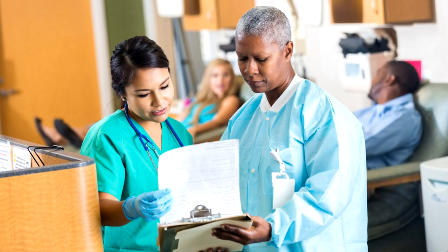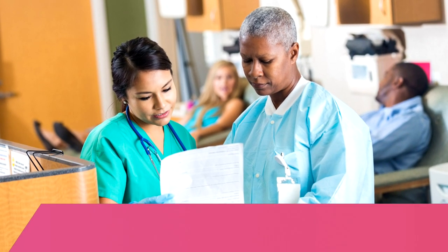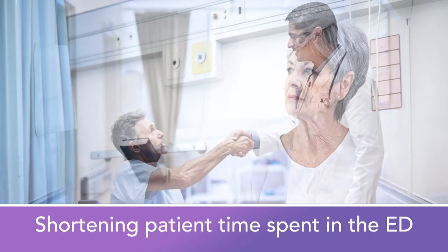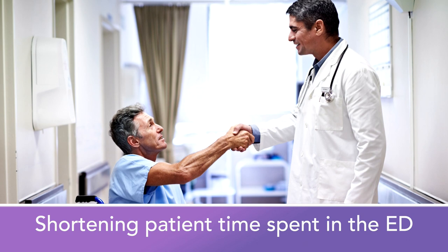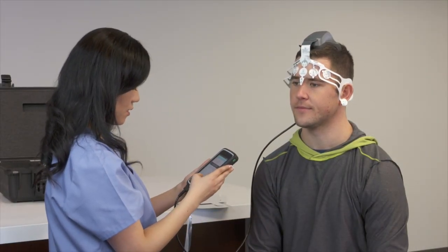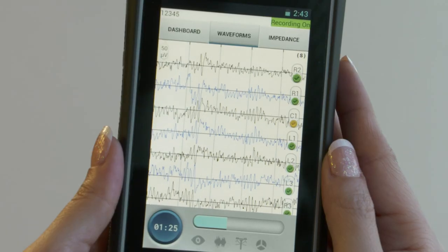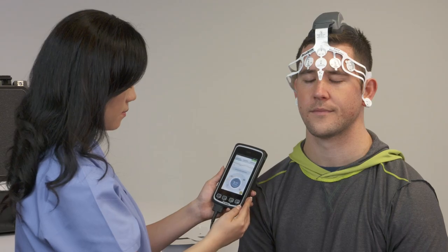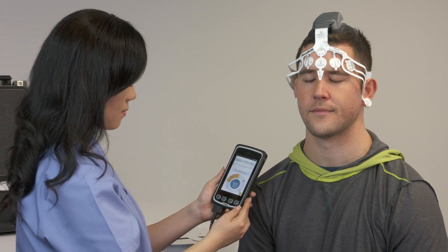Using Brain Scope One for all appropriate patients can facilitate quicker patient triage, assessment, and informed referrals, potentially shortening patient time spent in the ED. Once ordered by a physician, Brain Scope One is easy to operate and can be administered immediately by trained medical professionals without the need to move patients to a special room.